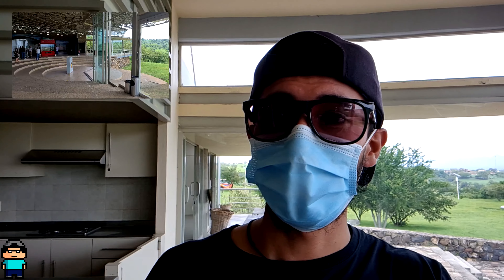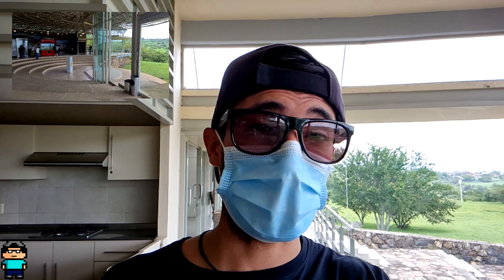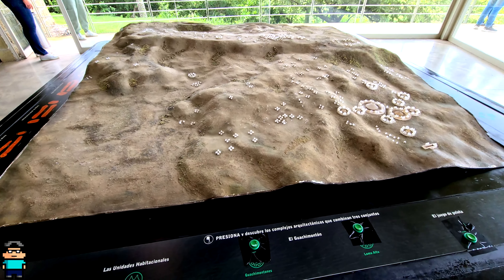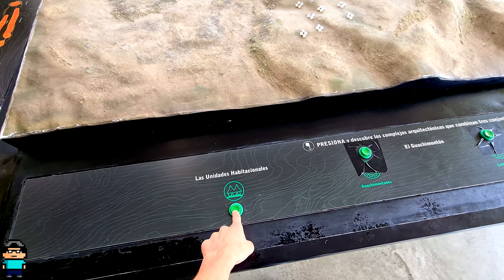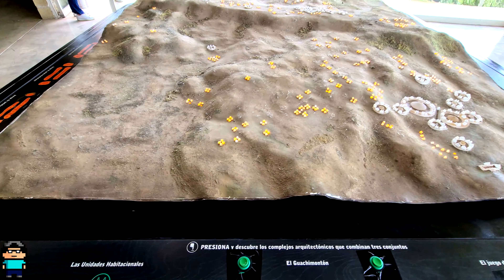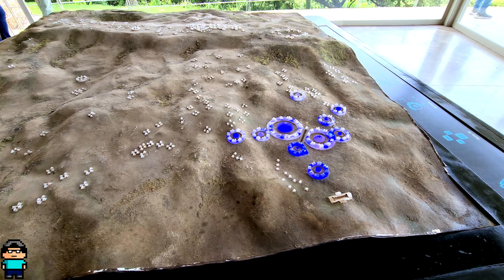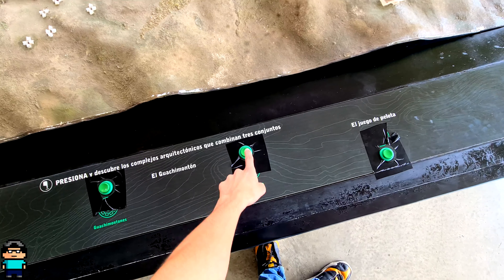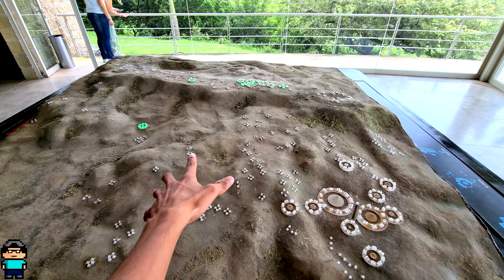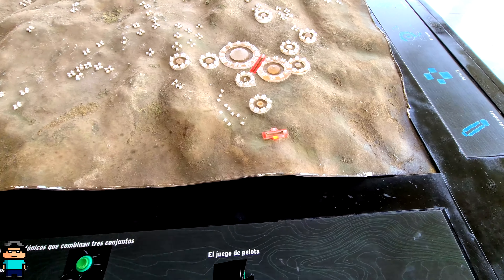Desde ese entonces sí son muy, muy antiguas. Y de hecho aquí tienen como una maqueta porque no nada más descubrieron esta parte, sino descubrieron una más arriba. No sé cuándo la vayan a abrir, pero les digo, yo vine en el 2019 y todavía no estaba abierta. Aquí ya tenemos lo que es la maqueta, incluso viene con unos botoncitos. Vamos a apretarle: hice las unidades habitacionales, ahí podemos ver todas las que se iluminan. Vamos a presionarle este de Huechimontones, son el azul, ahí está. Vamos a presionarle el de Loma Alta, que está allá arriba, lo que sigue en excavación. Y lo que es el juego de pelota, hay dos.